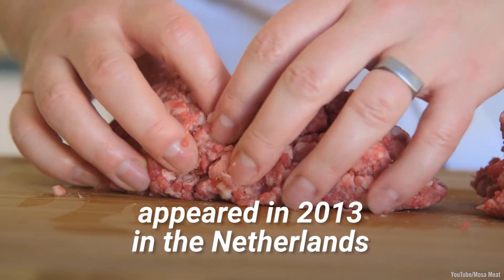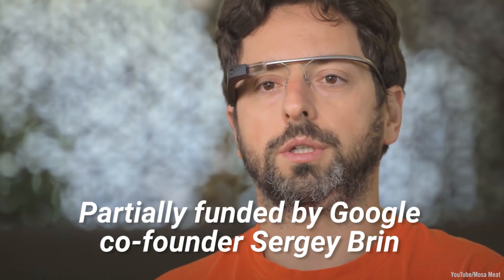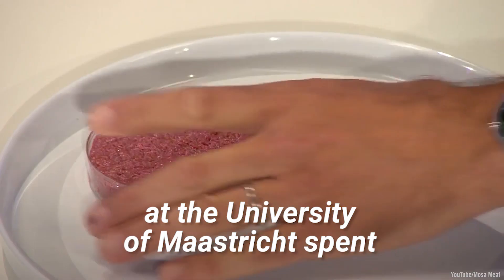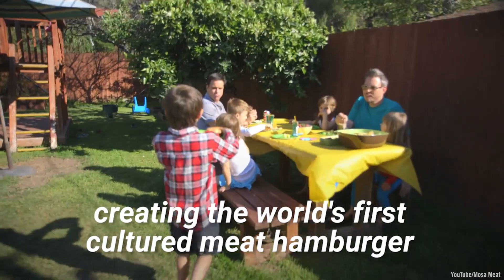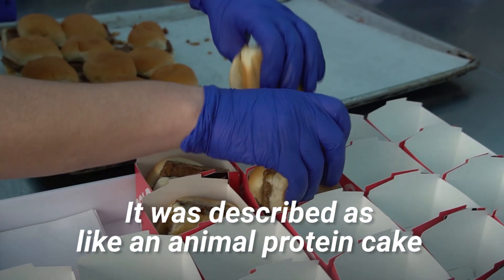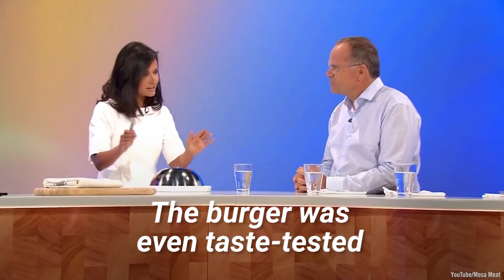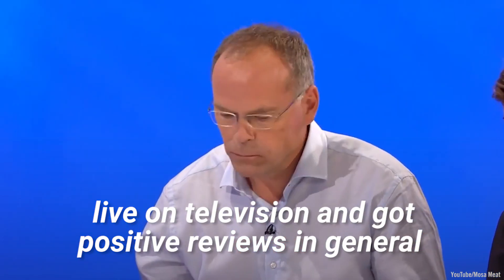Partially funded by Google co-founder Sergey Brin, Dr. Mark Post and his researchers at the University of Maastricht spent a little over $300,000 creating the world's first cultured meat hamburger. It was described as like an animal protein cake. The burger was even taste tested live on television and got positive reviews in general.